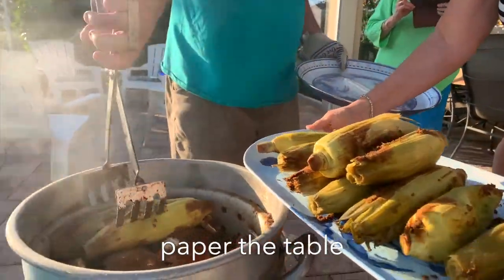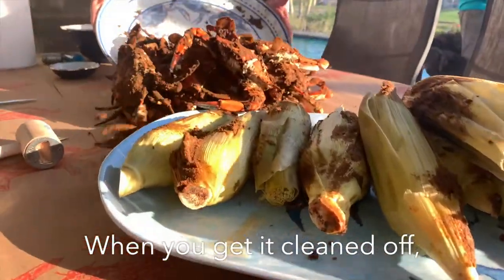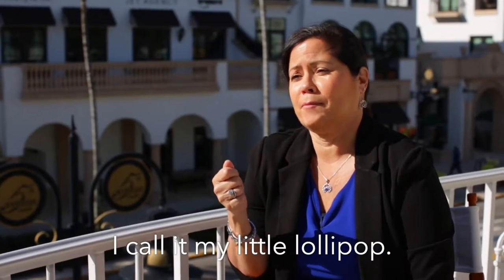You pull them out, and of course we paper the table with the brown paper. When you get it cleaned off and you get that perfect back fin lump, that's just like a lollipop. Call it my little lollipop.